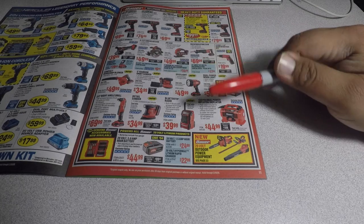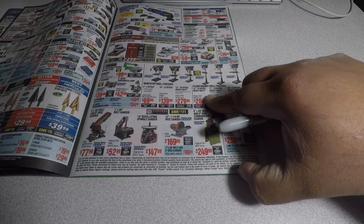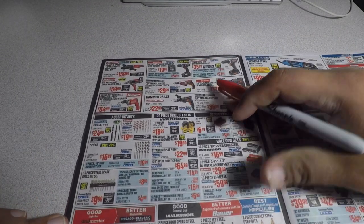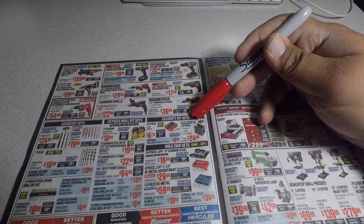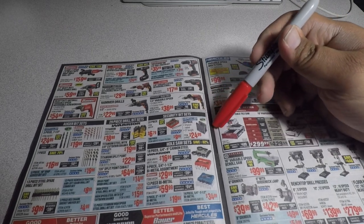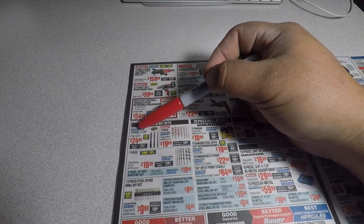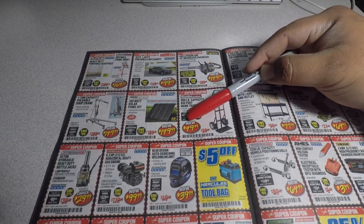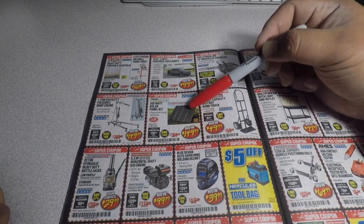The 20-volt lithium 3 amp hour battery pack is $44.99. There are Hercules accessories as well. Nothing new that catches my eye except this — a 33-piece Hercules impact-rated 3-inch length bit set for $24.99. There's also a new item — the three-piece large-capacity Bigfoot hand truck/dolly for $49.99.